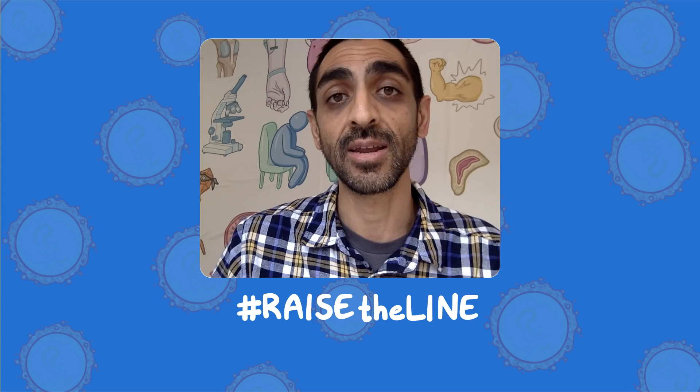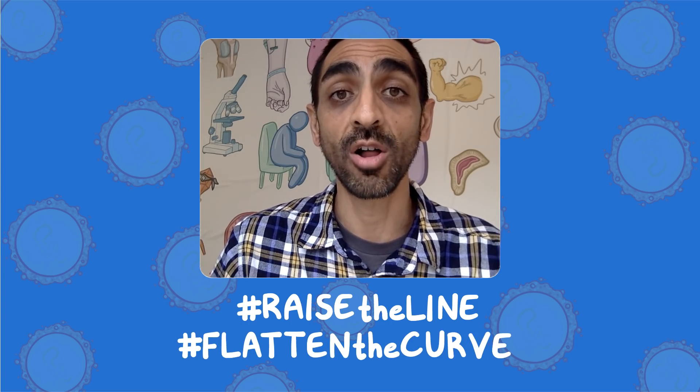Thanks for tuning in. Hit the red subscribe button and the bell icon to get daily updates. Also check out osmosis.org/COVID-19 for more resources. Remember to do your part to raise the line and flatten the curve. We're all in this together. Thank you.